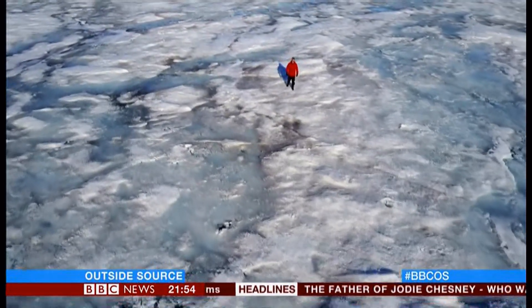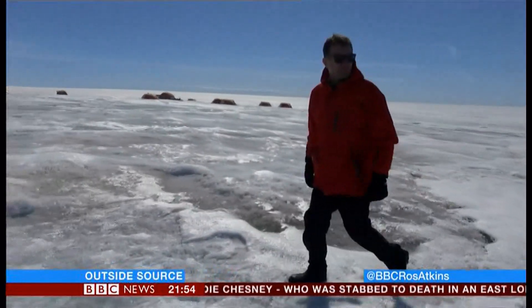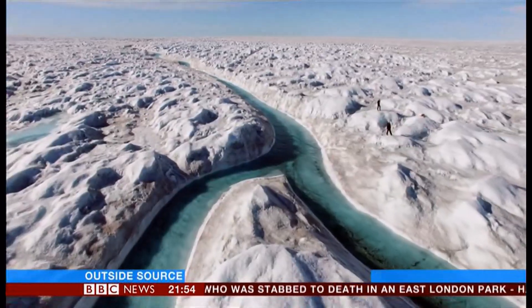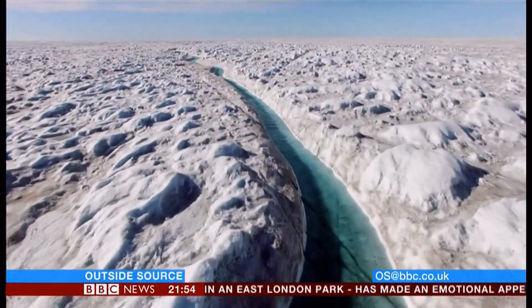Two years ago, I saw for myself how the ice of Greenland is melting. What happens here has the potential to threaten cities and communities on coastlines everywhere, which is why watching it so closely really matters.